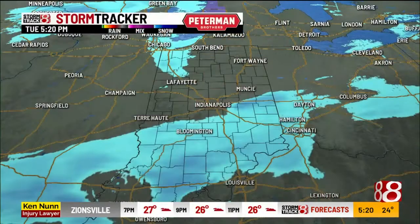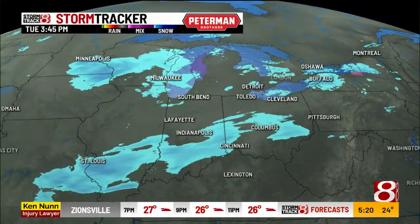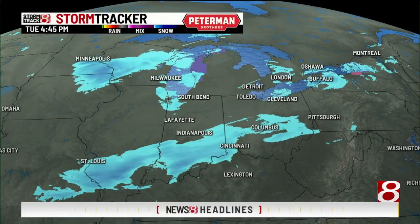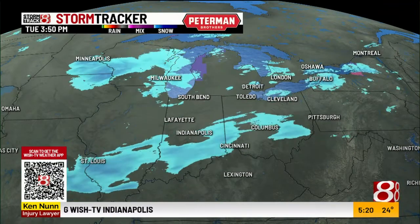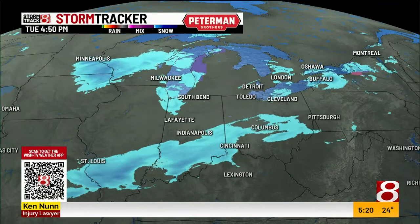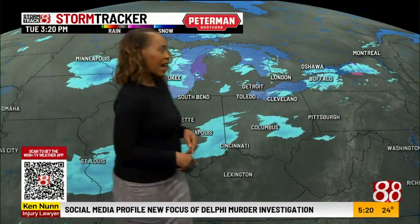As we get a view of the radar right now, there are snow showers here. If you want to know if it's snowing in your neighborhood, we have a QR code — scan that code on the bottom of your screen. This QR code will take you right to the app so you can see when the snow comes to an end.